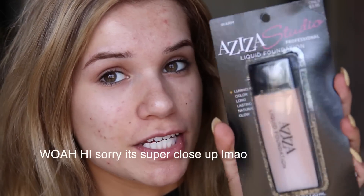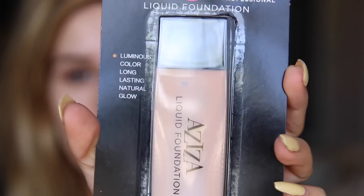Now without further ado, let's get on with the video. We're going to start out with foundation — this is the Aziza Studio Liquid Foundation. This brand basically has most of the makeup in the 99 cent store, at least from what I saw, so I mostly have products from this brand. They're the only ones that had foundation. If it's good, they're hooking it up because it's only 99 cents. I'm also going to be applying it with a beauty sponge I found from the 99 cent store.